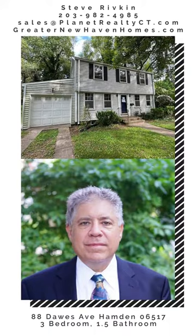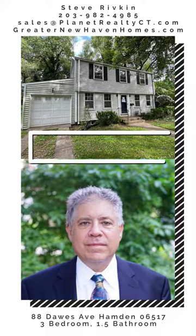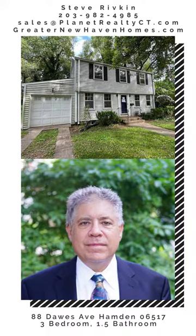This is 88 Doors Avenue, Hamden Connecticut — a HUD home with HUD number 061-272-524. You can look this up on the HUDHomeStore.gov site where all the information, reports, and disclosures will be available. You can also find the property at GreaterNewHavenHomes.com.